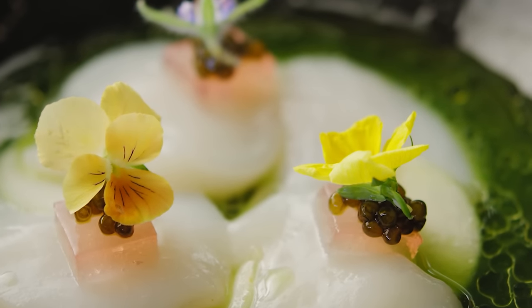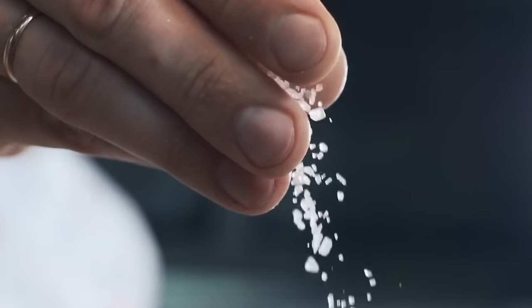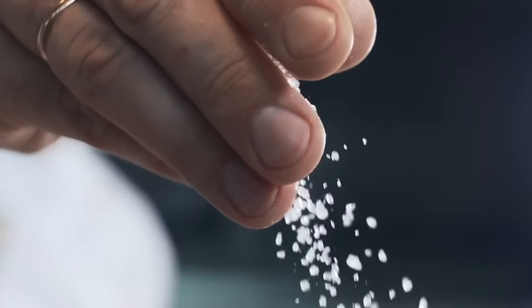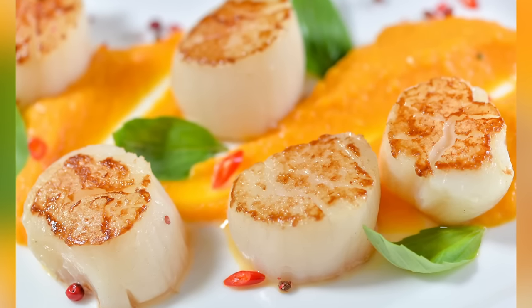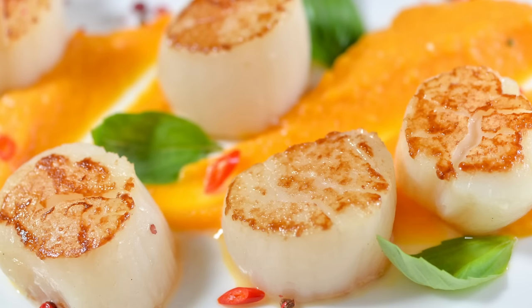First, you should put them on a bed of paper towels to immediately soak up that extra moisture. Then, toss some salt on them and wait for about 15 minutes. Dry them off again, get your pan ready, and then throw them on. While this extra step may seem fussy and unnecessary, we guarantee that it's going to make a significant difference when you finally dig into your scallops.